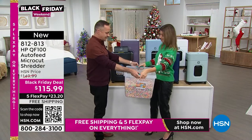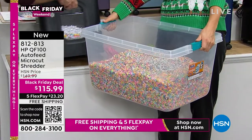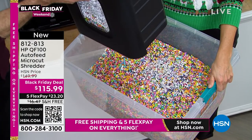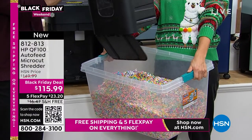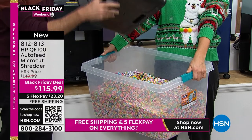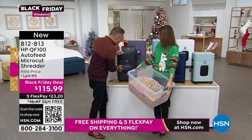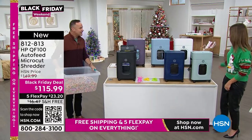Now let me show you how to empty it. This is one of the coolest emptying designs I've ever seen — it's kind of like the high-end vacuum cleaners. It has a little trap door on the bottom, so you don't have to do the awkward maneuver where half the contents end up on the floor. Very clean and simple to empty.